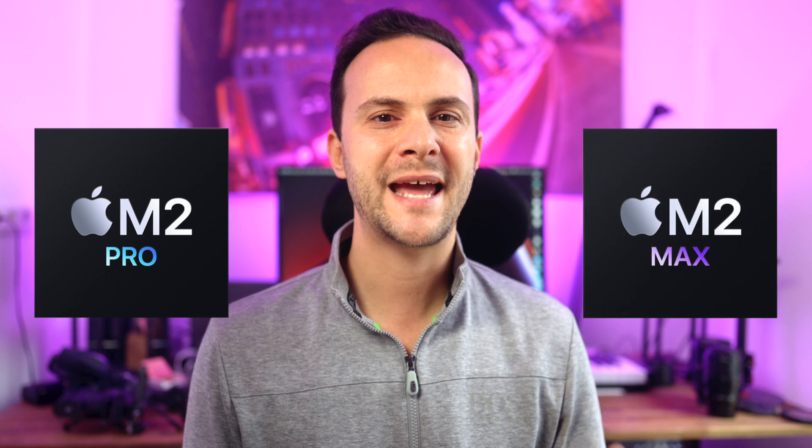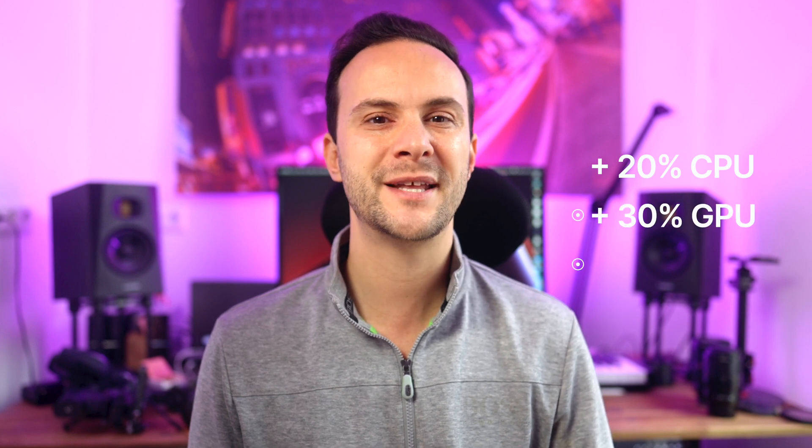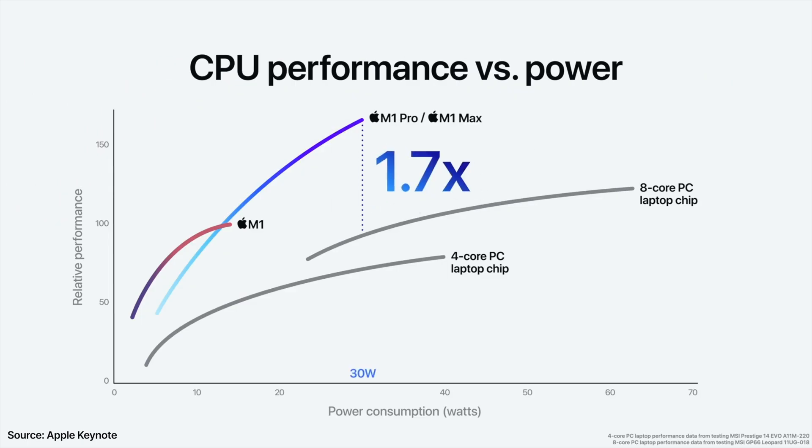On the inside, we've got the new M2 Pro and M2 Max chips delivering 20% more CPU performance and 30% better GPU performance compared to the M1 Pro and M1 Max. Obviously, the huge shift was from Intel-based architecture to Apple Silicon, so these numbers are pretty incremental in my opinion.